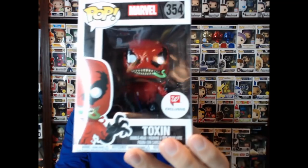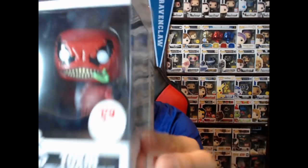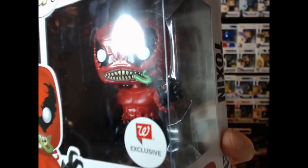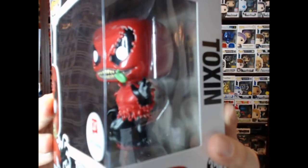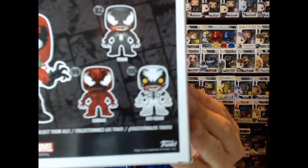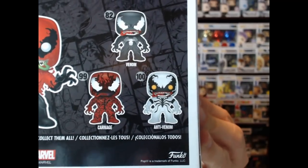So there's Toxin — just a little white thing on the box but he looks really cool. He belongs to the Venom family, and on the side you can see the symbiote coming down. On the back you can see the three — Venom, Carnage, and Anti-Venom Funko Pops — so he's kind of in that family there.